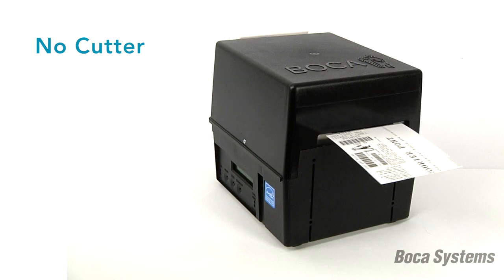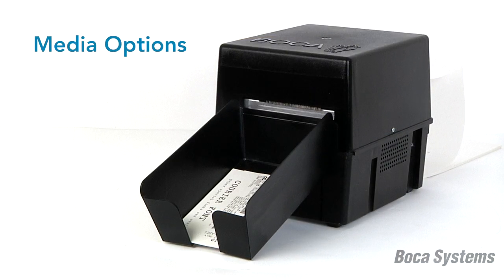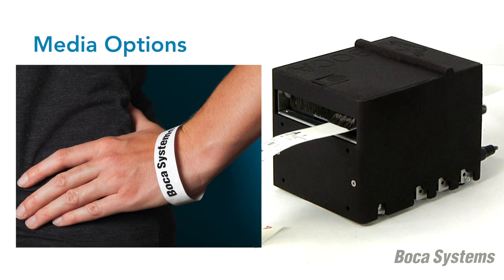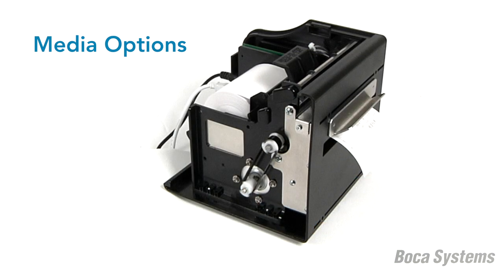For printers that do not include a cutter, the user simply tears the ticket along the printer cabinet. In addition to printing tickets, our Lemur series printers support labels and badges, wristbands, durable water-resistant plastic media, and receipt printing.